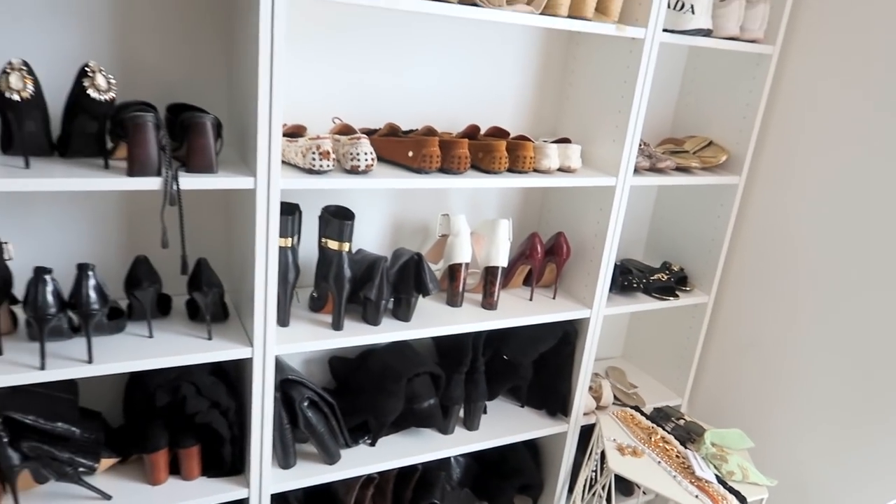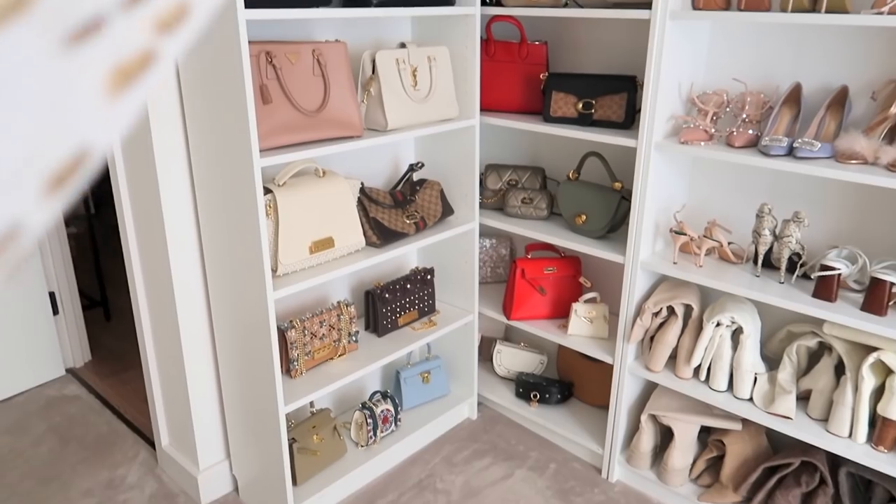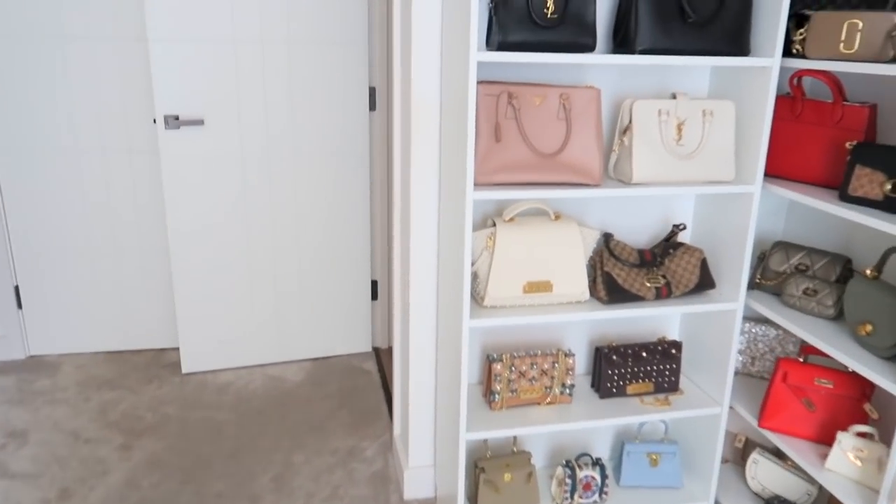We have a lot of shoes, and then there's the handbag section which you usually see in the background of my videos.